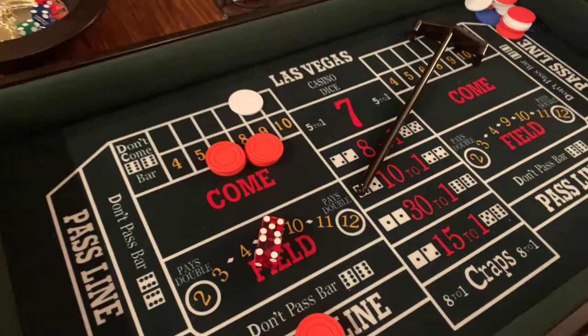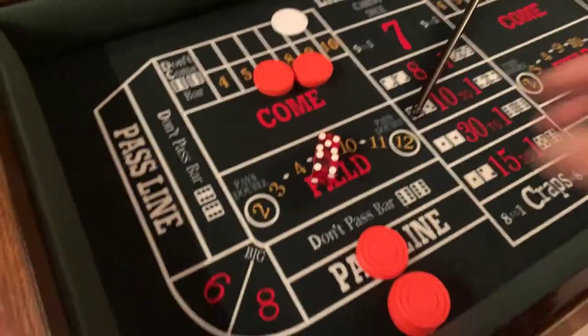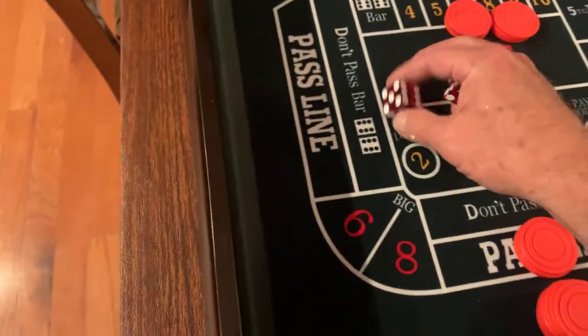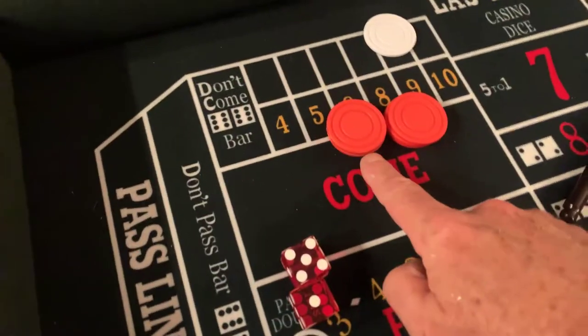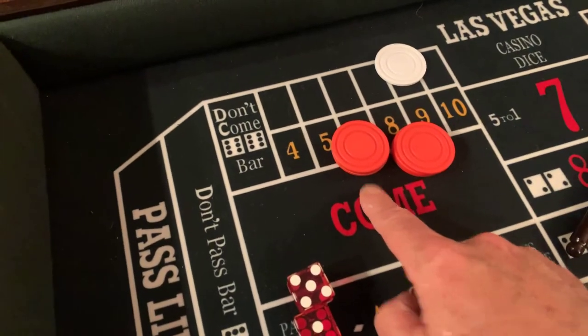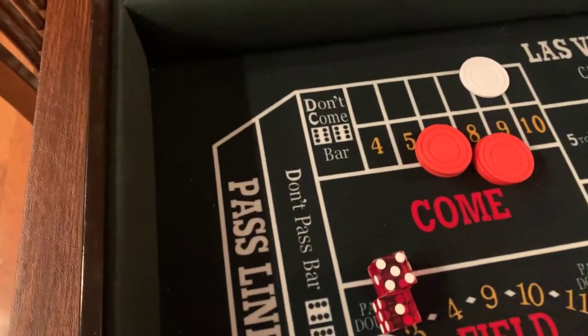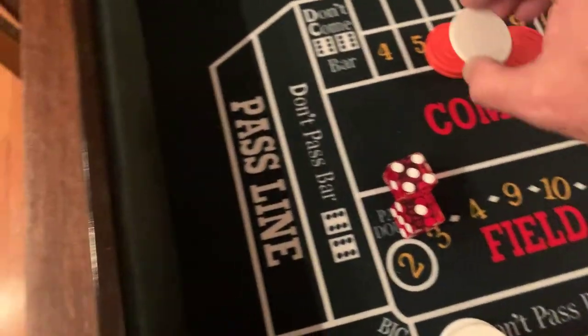Because I got the 6 and the 8 plus the pass line with the 9, I've got three numbers working for me. As the dice are coming out, if a 6 comes out, I get paid on my 6. So $18 on the 6 gets paid $21. The dealer puts my winnings over here and I might bump it up — so now I got $24 out there. I can feel myself getting ahead of myself, and I don't want to scare anybody.